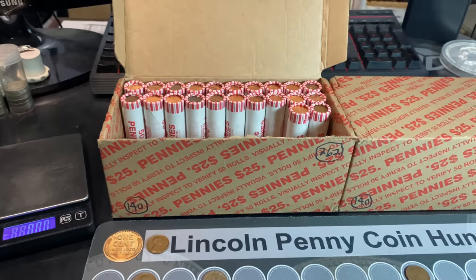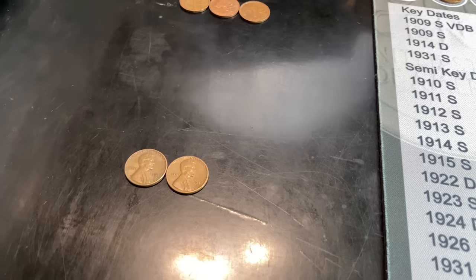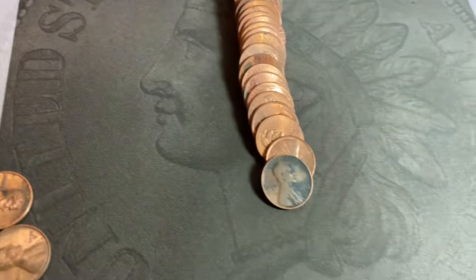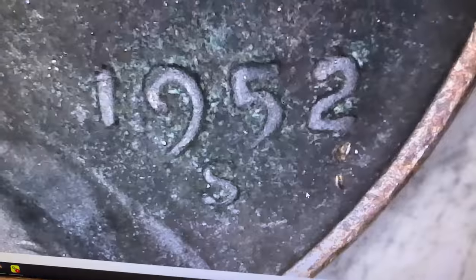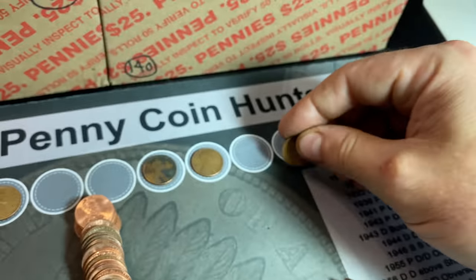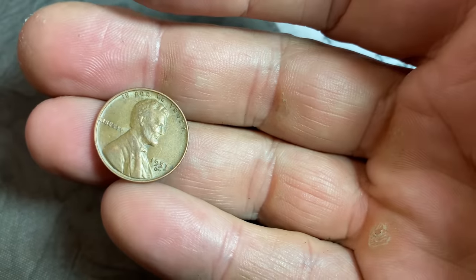28 rolls in, we have a DDO, four wheat cents, four Canadians, and a couple of 59s. Very next roll, number 29, wheat cent number 5 — a 1948 Philadelphia. Roll number 30, wheat cent number 6 — a 52 San Francisco. I think we have three or four wheat cents with a San Francisco mint mark, and that's a lot for me early on. Roll 34 gives wheat cent number 7, a 55 Denver. Roll number 36, wheat cent number 8 — a 53 Denver.